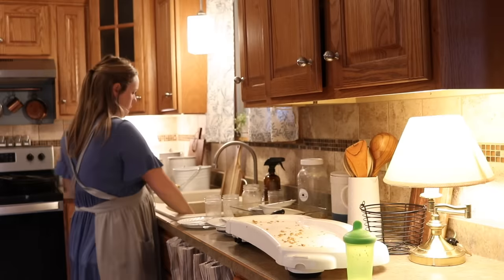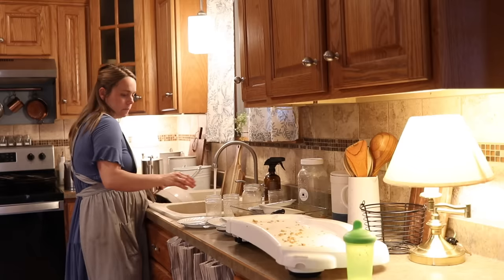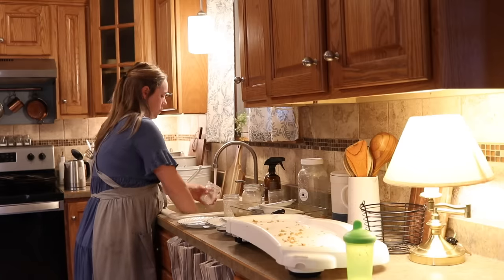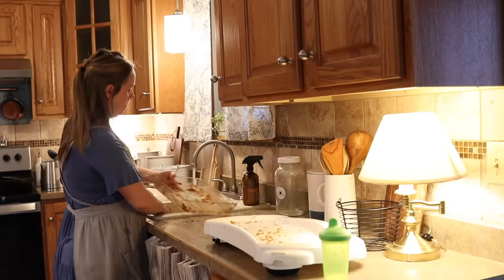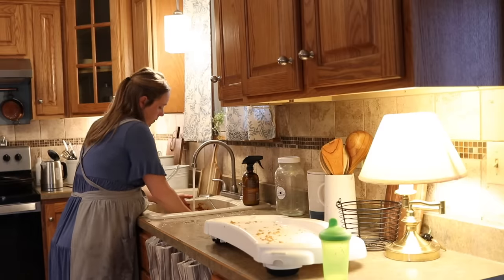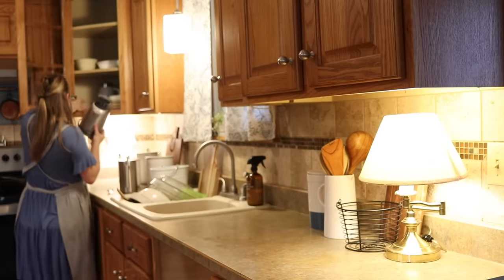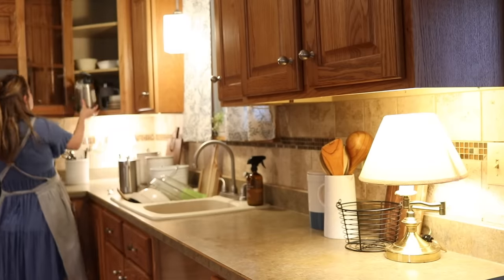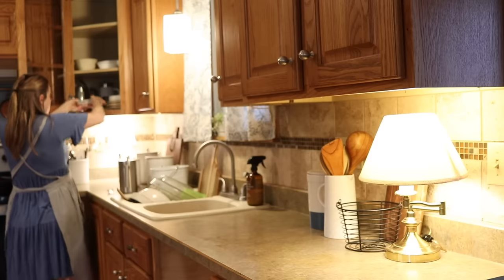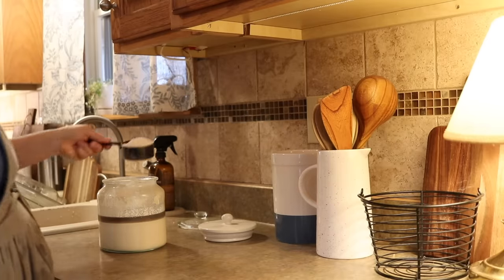After breakfast I'm just doing a quick cleanup here. This is something I do all the time — in fact my kids say 'you always say you're doing a quick cleanup,' but it just has to happen so many times throughout the day. If I do a quick cleanup after each meal and before and after nap times, it just helps to keep the house clean, organized, and put together.